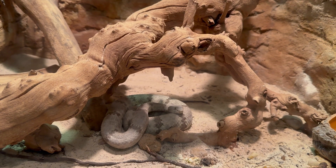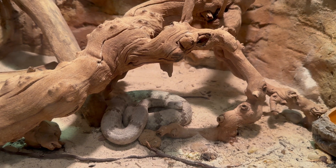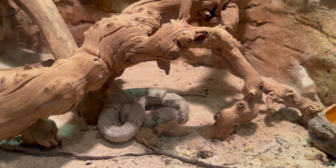This is a banded rock rattlesnake, a small rattlesnake species that prefers higher altitudes and dry, rocky terrain.